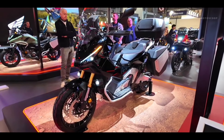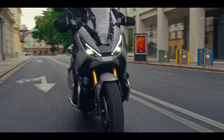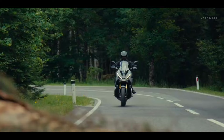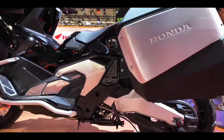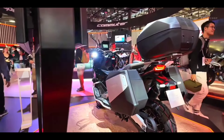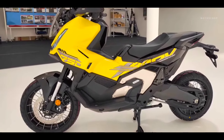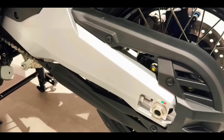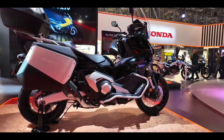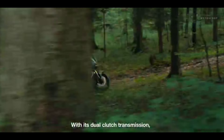The 745 cubic centimeters twin-cylinder engine of the XADV 2025 remains unchanged in terms of power, delivering 58.6 horsepower. However, the dual-clutch transmission has undergone significant modifications to ensure an even smoother riding experience. Honda has fine-tuned the system to offer a smoother response at low speeds, which is especially useful during urban maneuvers or starts. The DCT now offers five different driving modes, including standard, sport, rain, and gravel, optimized to offer better traction on difficult terrains.